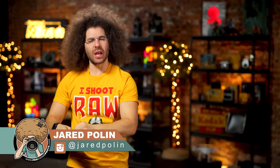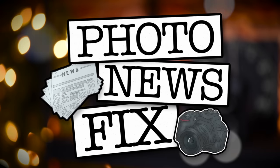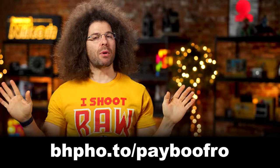Jared Polin, froknowsphoto.com, and this is your Turkey Photo News Fix. This fix is brought to you by B&H and their amazingly named PayBoo credit card, as well as Black Friday and Cyber Monday deals.